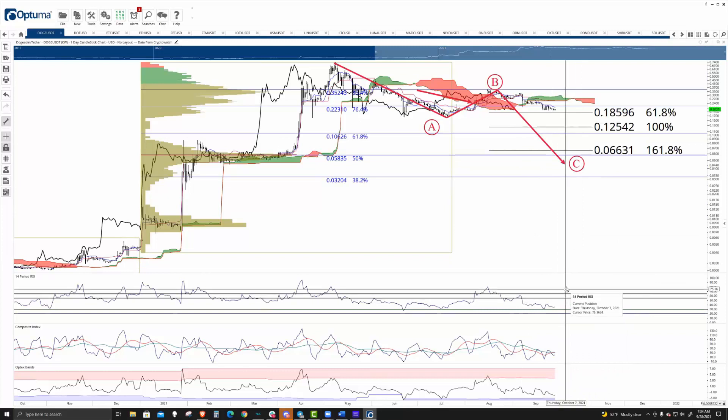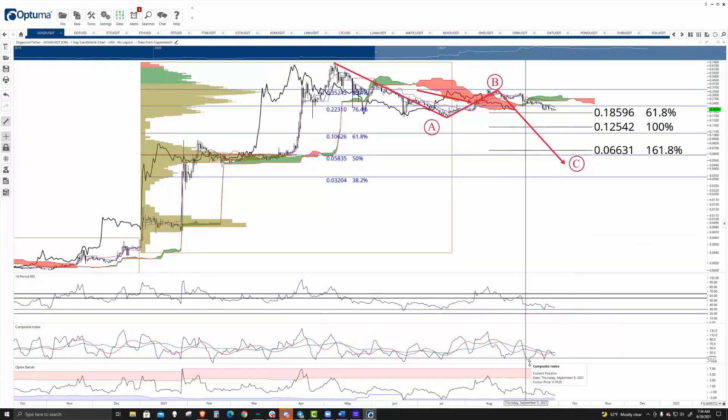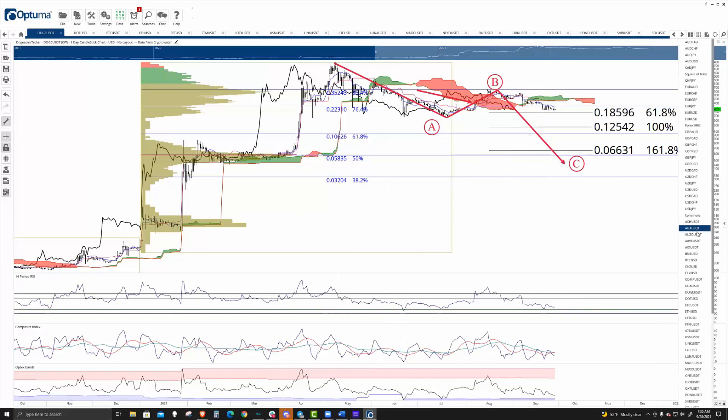I've shifted Dogecoin on my charts to bearish conditions in the RSI. I've got a bear flag on the composite index. We haven't met the extremes yet in the optics bands, so there's a lot of pressure here to the downside.